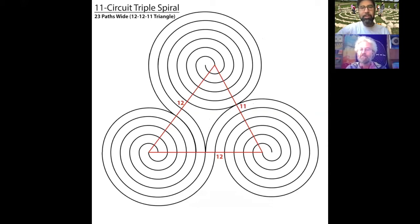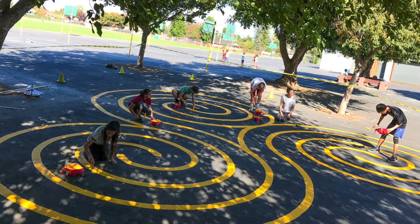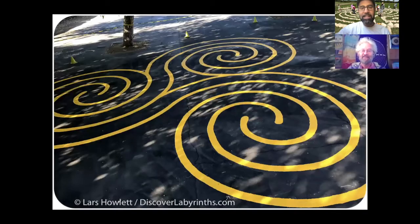Tony sells written instructions, which Lars purchased about four years ago when he created a double spiral at a school. If people are interested in step-by-step written instructions they can purchase them from his website. Tony says he usually keeps in touch with people in case they need any help, but he doesn't think anyone has come back to him — so they must be able to follow the instructions. This is the one Lars created at the school: he chalked the design and the students painted the pattern.